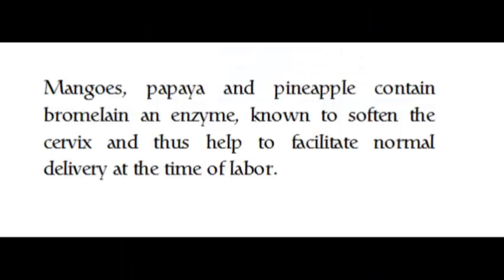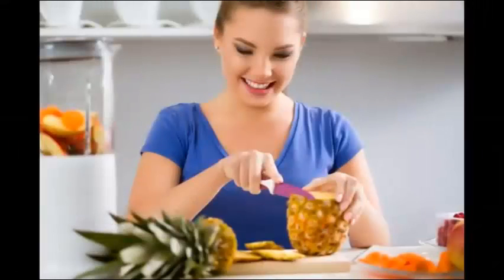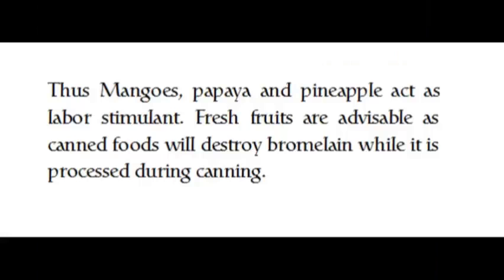Mangoes, papaya, and pineapple contain bromelain, an enzyme known to soften the cervix and thus help facilitate normal delivery at the time of labor. Mangoes, papaya, and pineapple act as labor stimulants. Fresh fruits are advisable, as canned foods will destroy bromelain while processed during canning.